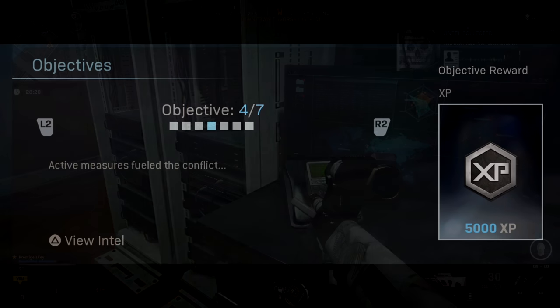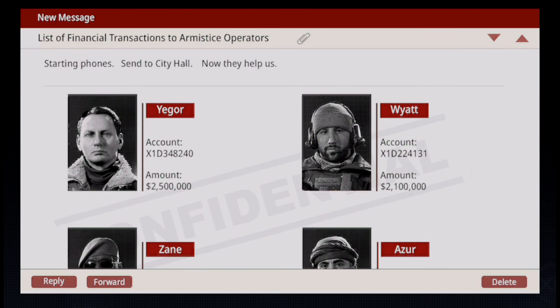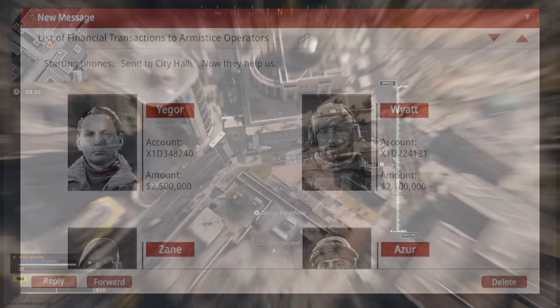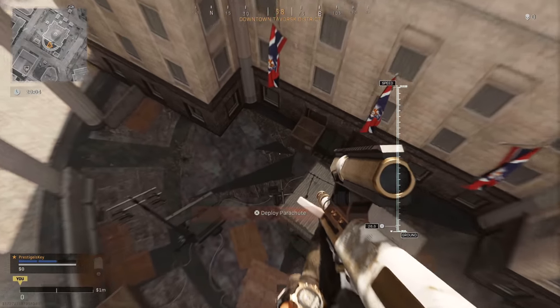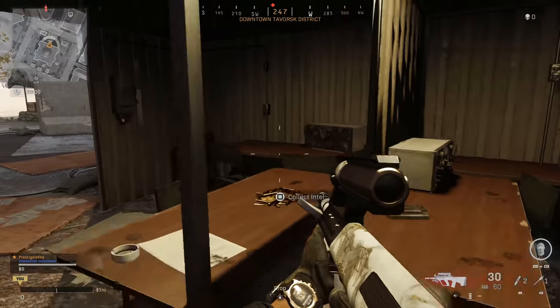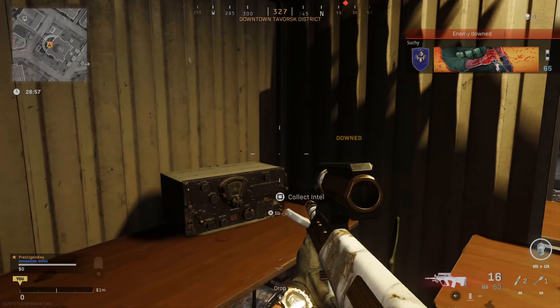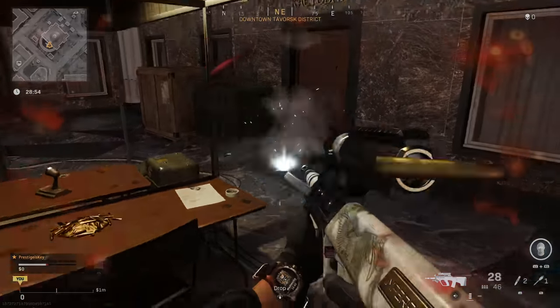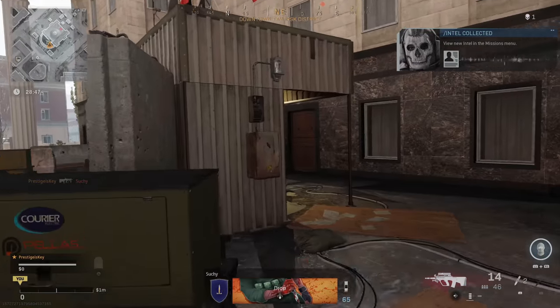Objective four says active measures fueled the conflict. Viewing the intel it says 'starting phones, send to city hall now.' We can see photos of operators Jaeger, Wyatt, Zane, and Azure, along with transactions made to them of 2.5 million dollars and 2.1 million dollars. Make your way to city hall, drop in and land where the flag would normally be in ground war. You'll find the intel sitting on a table there. It can be chaotic landing here as others may also be doing the easter egg.